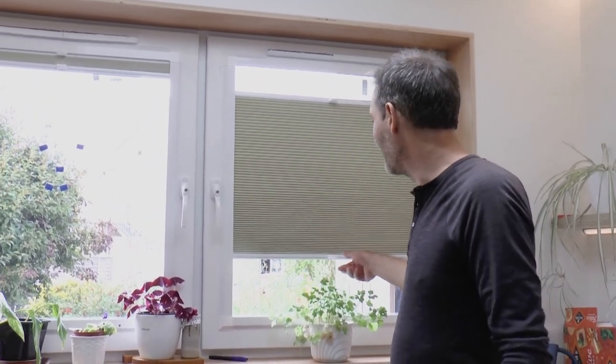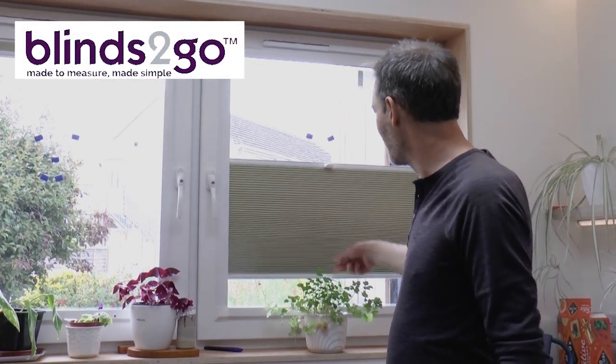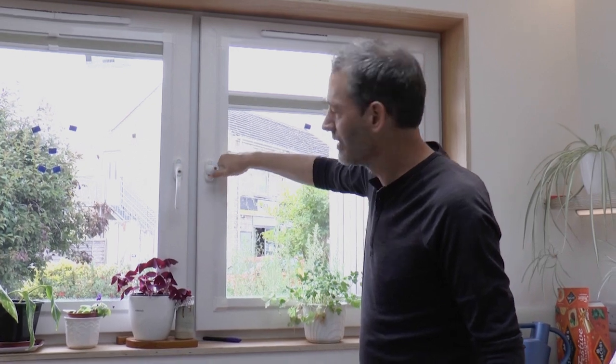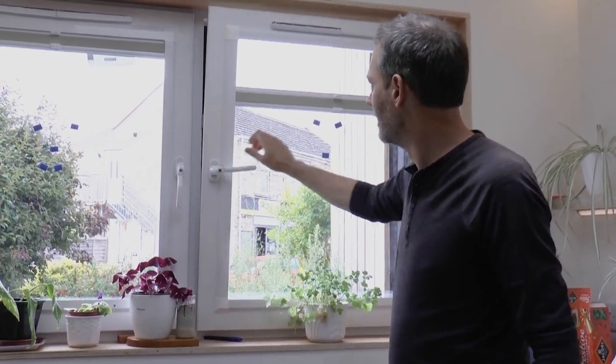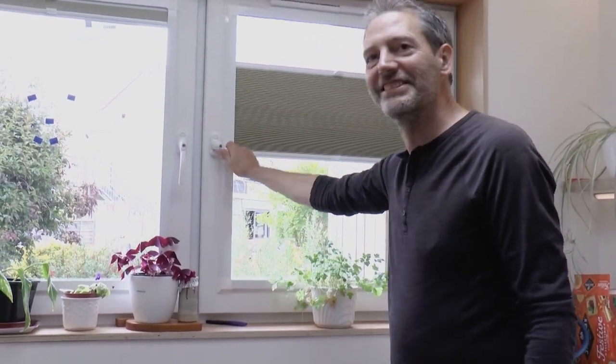A rather neat feature which got fitted yesterday — we're very excited about them — are some blinds which are individually operated for going up and down. Because these are tilt and fold windows, they actually move with the windows. You don't open the window and knock the blind rail off; they move with it. So it's rather fun.